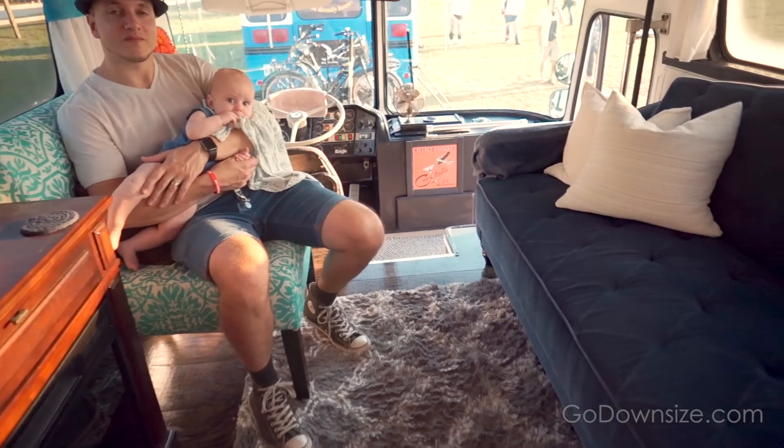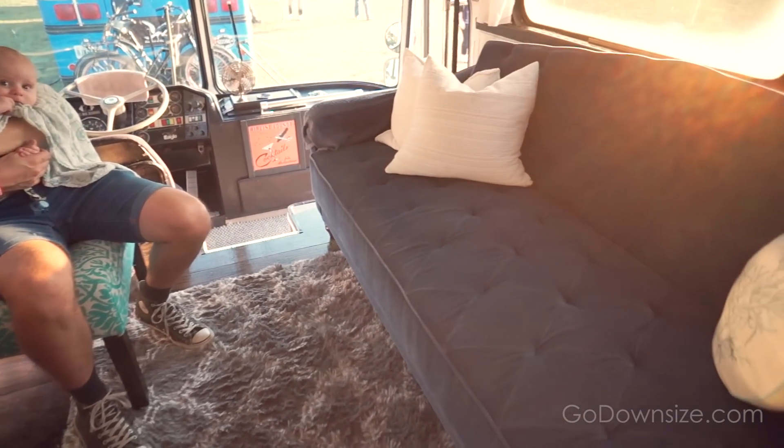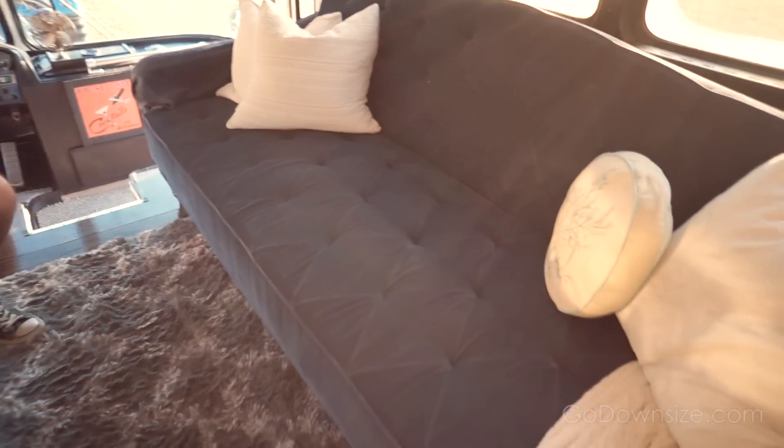Originally this bus was owned by a police department and then eventually they sold it to a family with 16 kids, so they would need a bus to move around of course. Eventually the kids moved out and didn't want to go on vacation with mom and dad anymore, so these guys bought it. It's a pretty old cool vintage bus and it's a really homey place to hang out. That seems to be the theme of this bus — it's really homey.